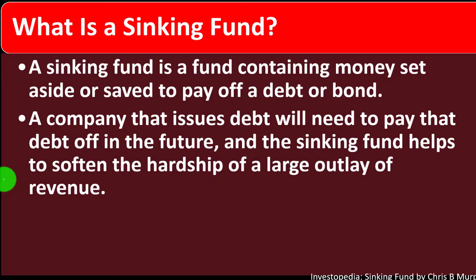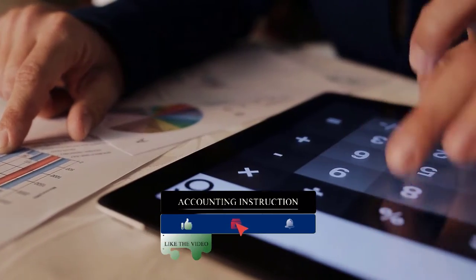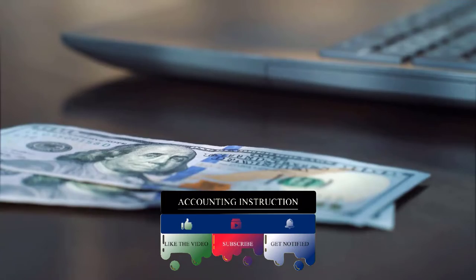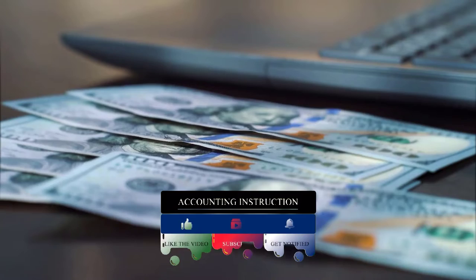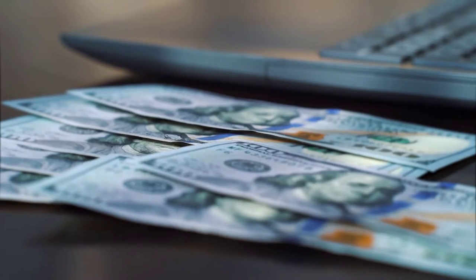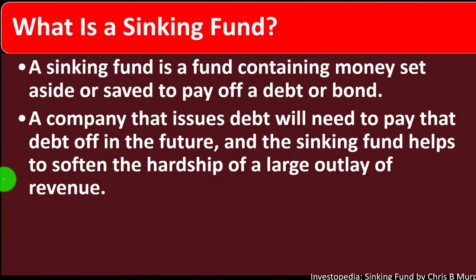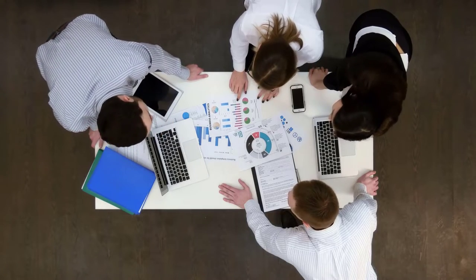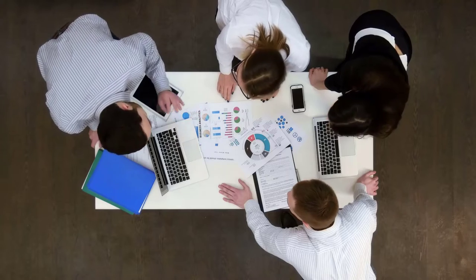The sinking fund helps soften the hardship of a large outlay of revenue. When talking about corporate bonds on the investment side, investors give money to the bond issuer — in this case a corporation — which wants the capital to invest in the company and generate future revenue. When the bonds become due, there's a lump sum payment at maturity, since bonds are structured differently from loans or mortgages.